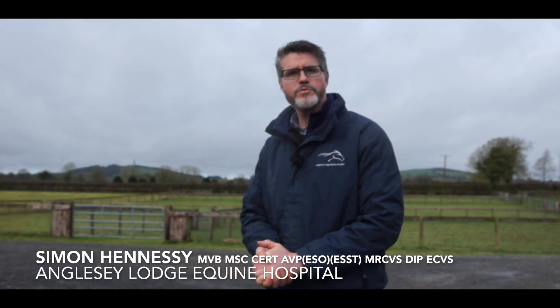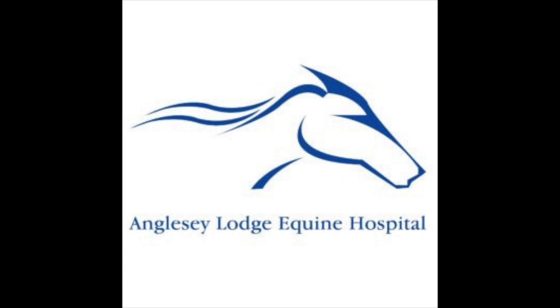Hello everybody and welcome to this week's first quick query video. These are videos based on questions from you guys. So this week's question: what are the cartilages of the throat? My name is Simon Hennessey here at Angusia Lodge Equine Hospital.